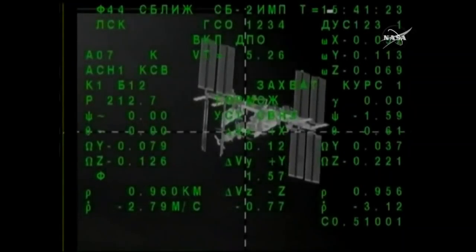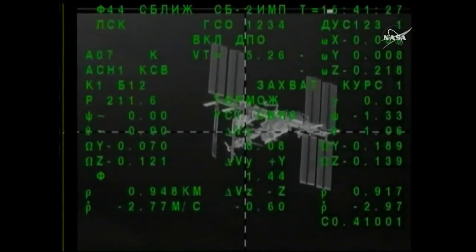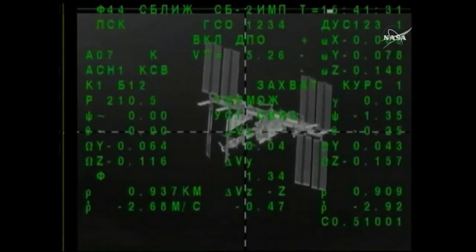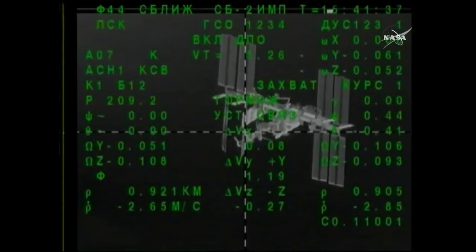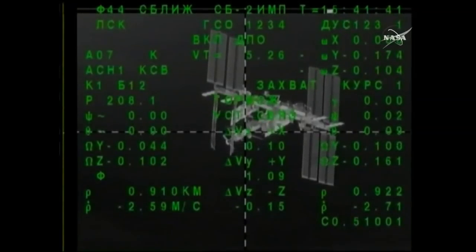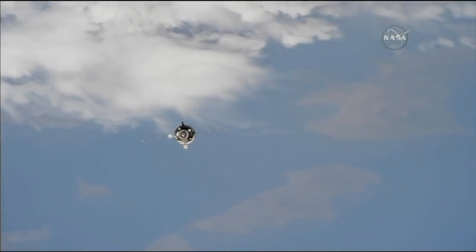The Soyuz is now less than one kilometer away from docking to the Rassvet module on the Earth-facing side of the Russian segment of the International Space Station, currently closing at a rate of two and a half meters per second. Good view of the station as the two vehicles travel in concert with one another, 255 miles above the Earth.